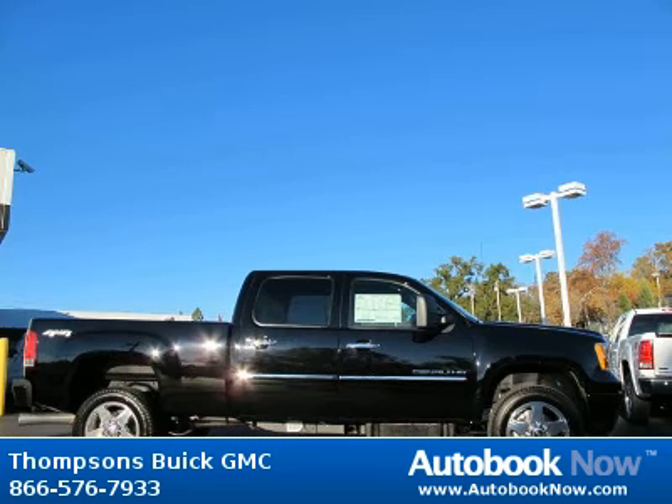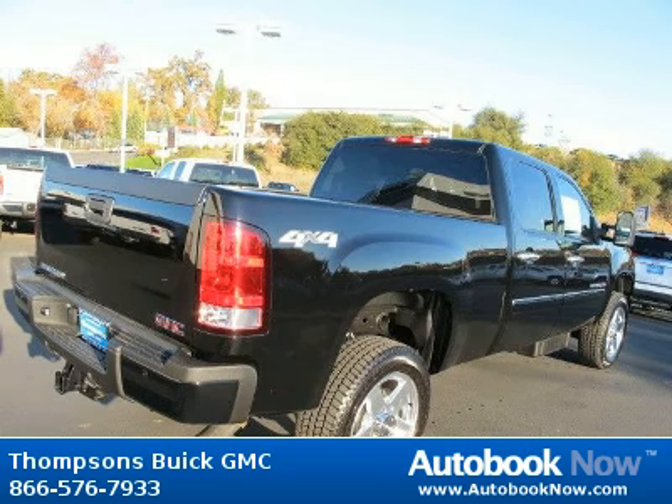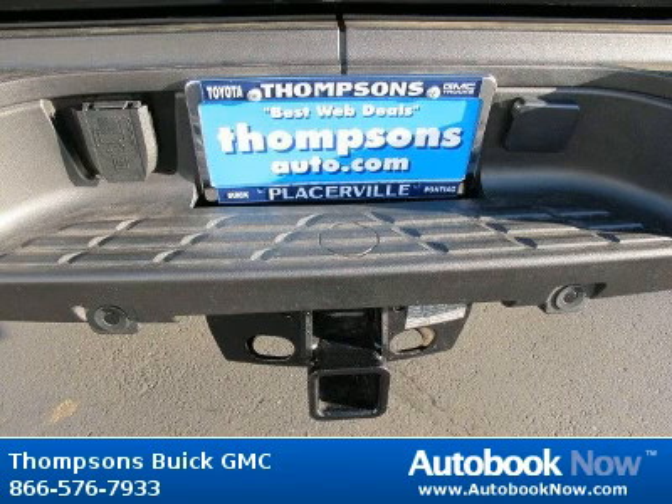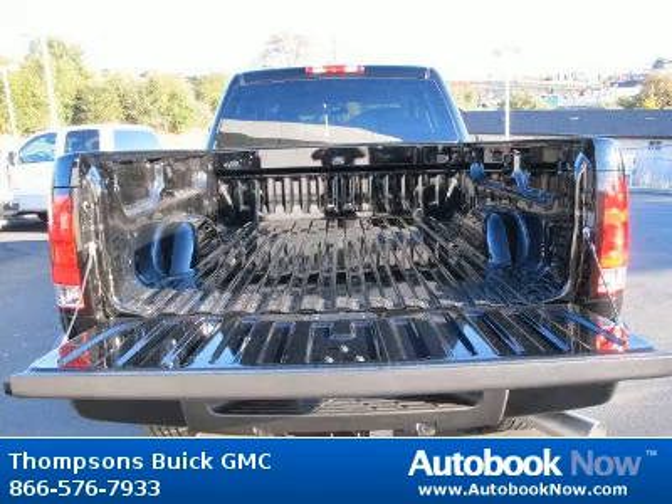This 2012 GMC Sierra 2500 is available at Thomson's Buick GMC in Placerville, California. This Sierra 2500 has a beautiful onyx black color. It has 58 miles on it. Features include locking limited slip differential, four-wheel drive, tow hooks, and much more.